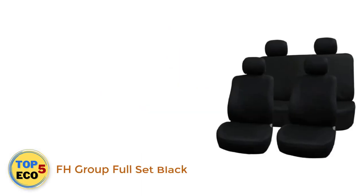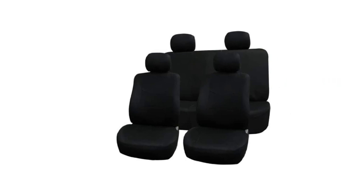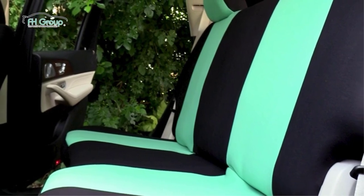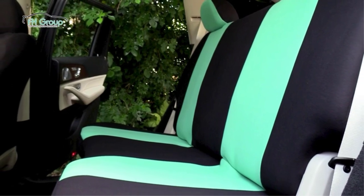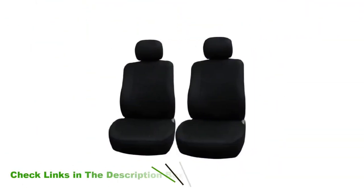Number 1: FH Group Full Set Black. This fabric seat cover set from FH Group comes with two front covers, one rear bench cover, and four covers for a removable headrest. The polyester material and foam padding is machine washable, and FH Group recommends air drying the covers to maintain the proper fit and durability. The design is specifically meant for cars that have detachable headrests and a back bench seat.